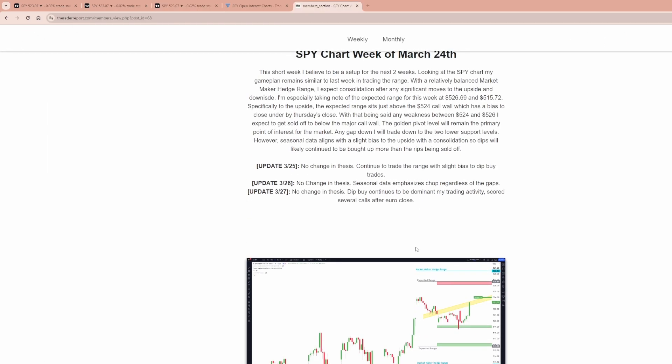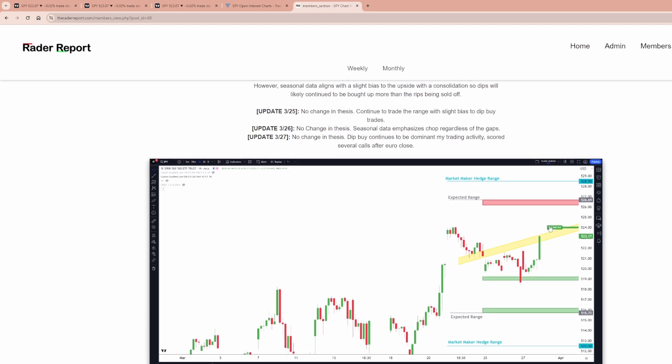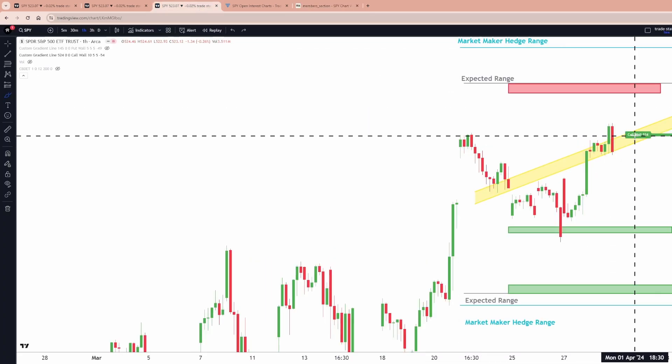If you're skeptical of the power of this, I had a chart I drew a week ago — a week in advance — with this call wall level. I mentioned specifically that to the upside, the expected range sits above the 524 call wall, which has a bias to close under by Thursday's close. I know this stuff a week in advance because I understand these levels and concepts. I found a call wall, had a bias, and a week in advance predicted the markets would close underneath that level. That is the beauty of this — it makes you look like a genie.